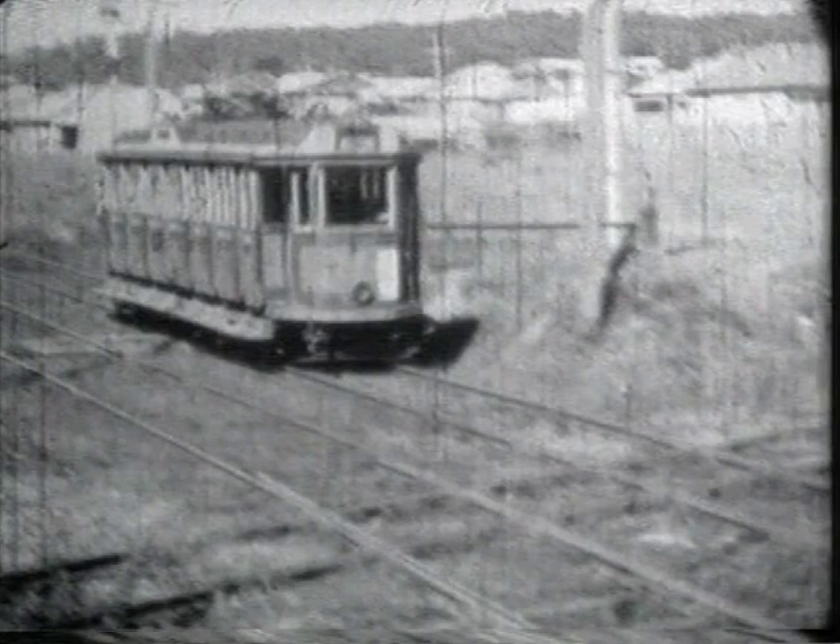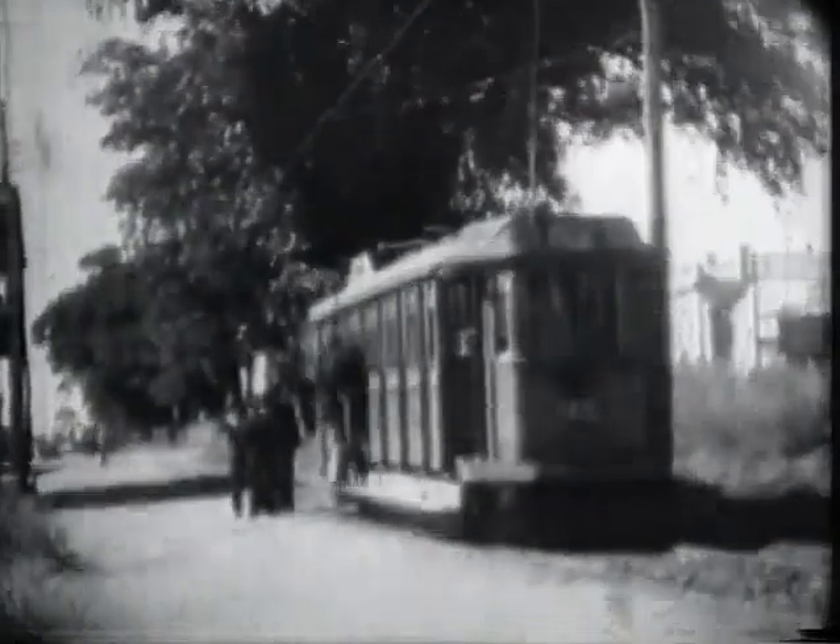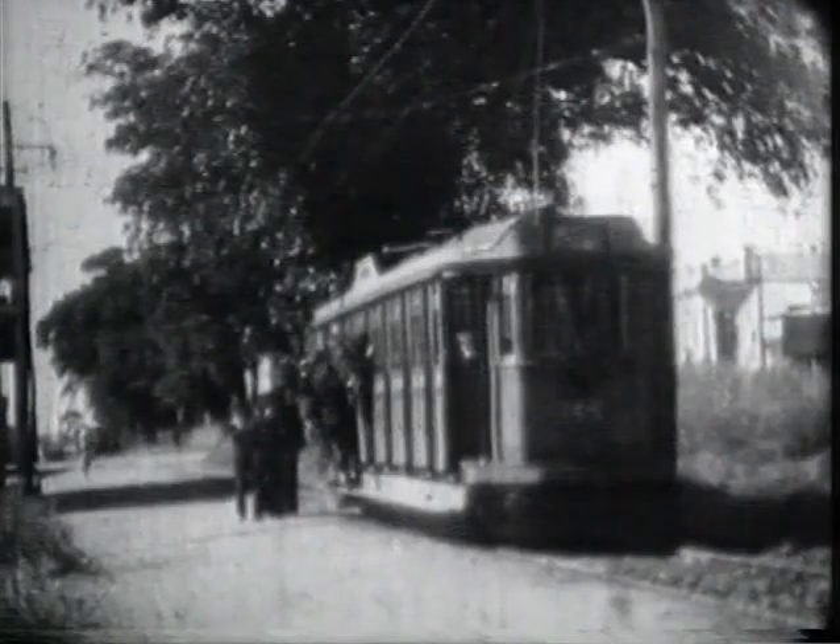These locations are shown on the map which accompanies this video. Trams shared a railway alignment at Co-operative Junction. Wall's End terminus, after the line had been shortened slightly owing to bridge subsidence.